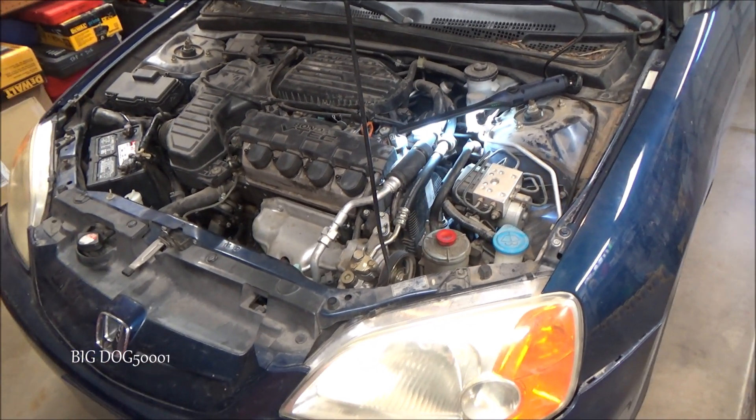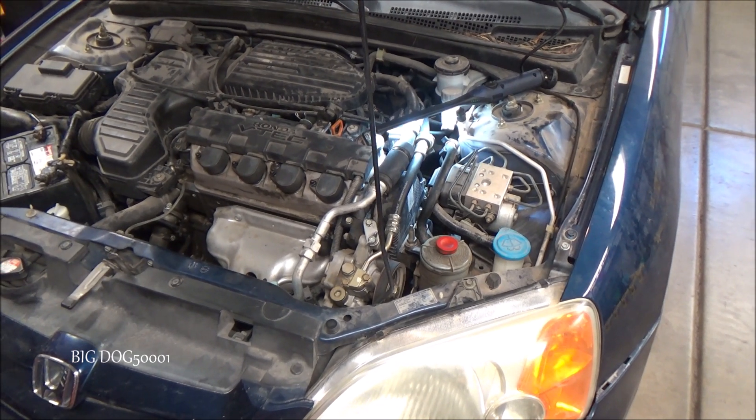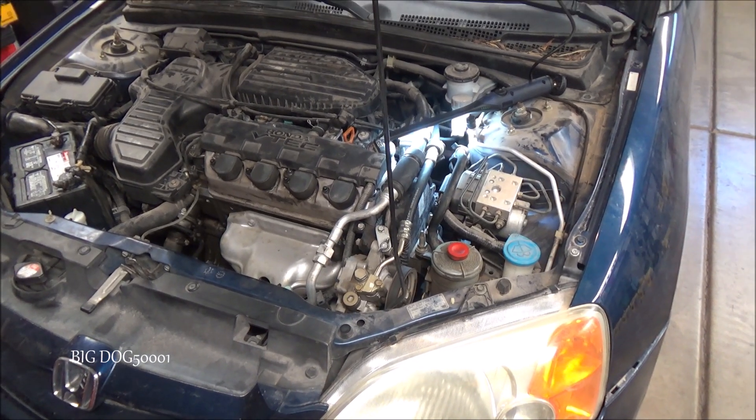How about a quick reference video — where's the cam sensor on a 2001 to 2005 Honda Civic? That cam sensor is also called a TDC, or Top Dead Center, sensor.